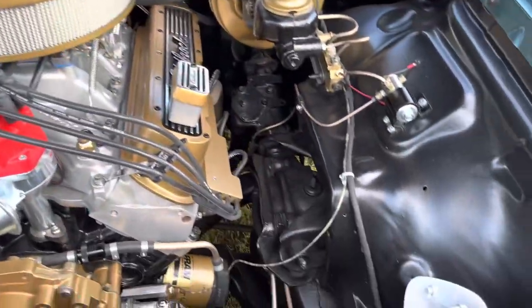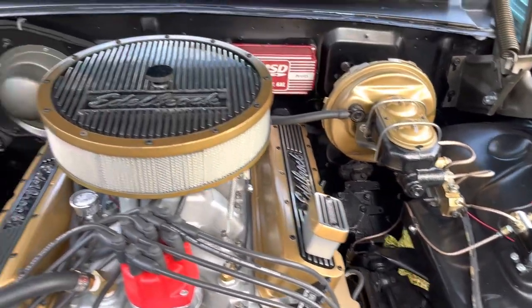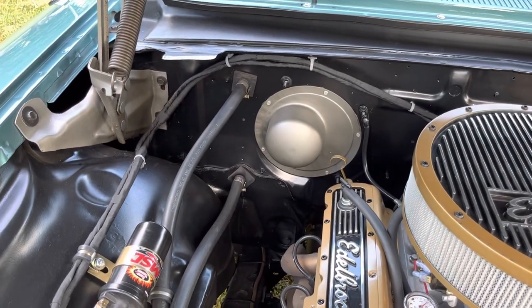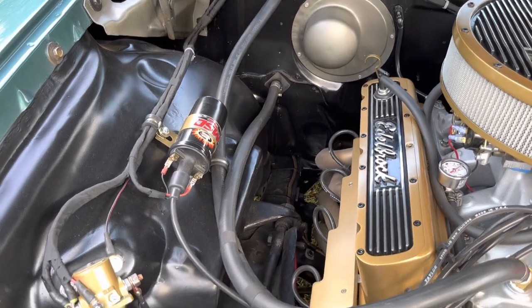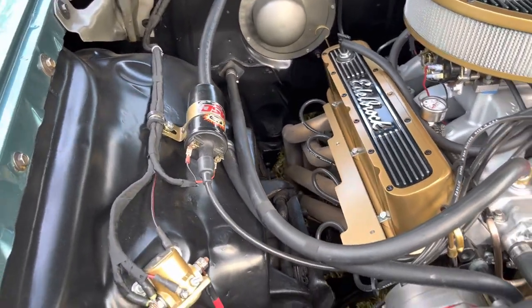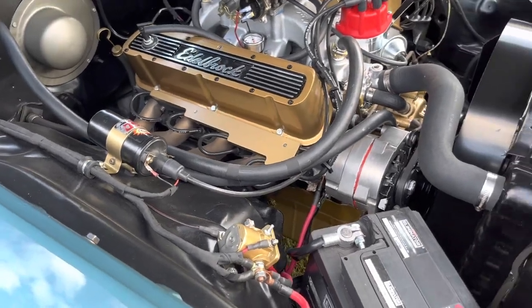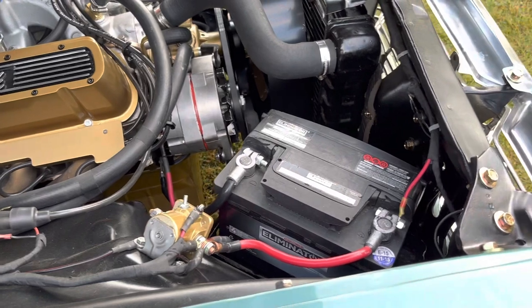All the wiring in the car was re-wrapped, all the connections cleaned and tidied up. New heater lines, new spark plugs, new spark plug wires. The alternator was refinished and battery connections were redone.